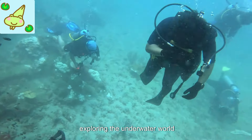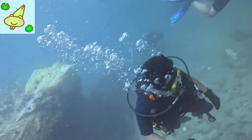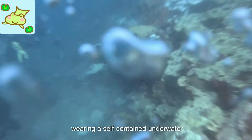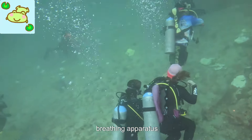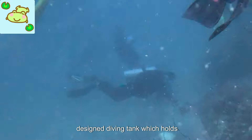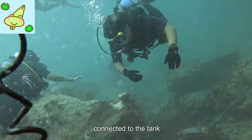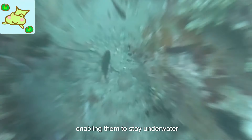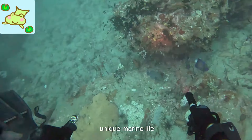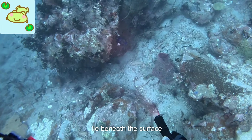Scuba diving is an exhilarating adventure that allows individuals to explore the wonders of the underwater world. This recreational activity involves diving into deep waters while wearing a self-contained underwater breathing apparatus (scuba). The main component of scuba diving is the use of a specially designed diving tank which holds compressed air. The diver breathes through a mouthpiece connected to the tank, enabling them to stay underwater for an extended period. This equipment provides divers with the freedom to explore unique marine life, vibrant coral reefs, and mysterious shipwrecks that lie beneath the surface.